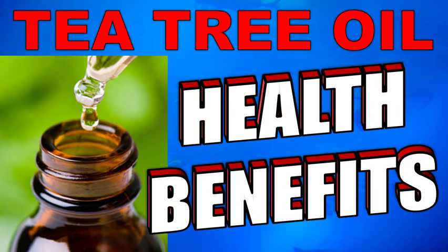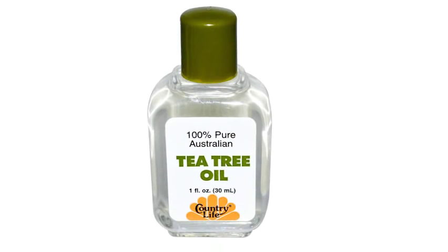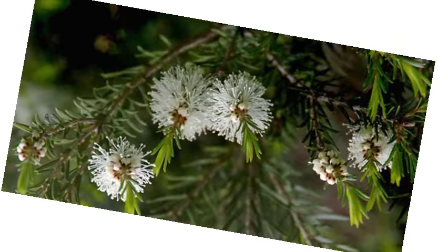Today I'm going to show you the top 10 health benefits of tea tree oil and its uses. Tea tree oil is also known as melaleuca oil, and it's made from the leaves of the Melaleuca alternifolia plant.